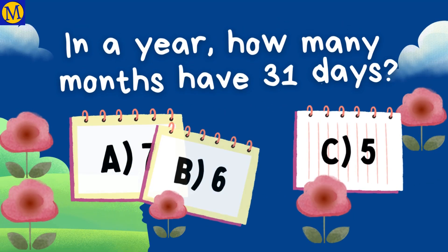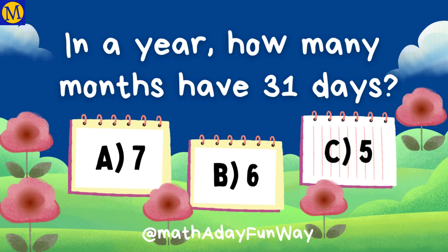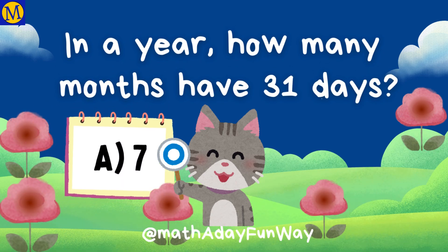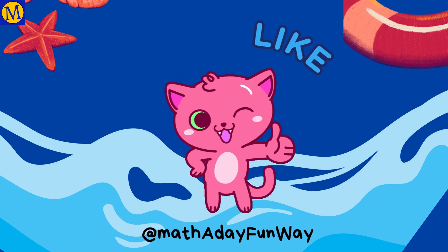In a year, how many months have 31 days? The right answer is 7 months. That's the end of the quiz. Well done.